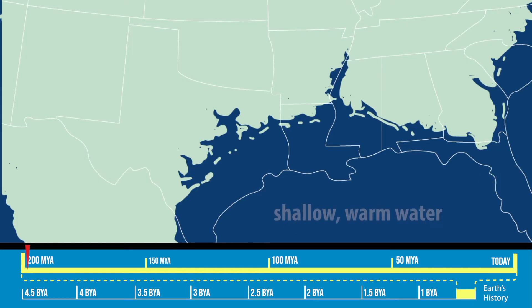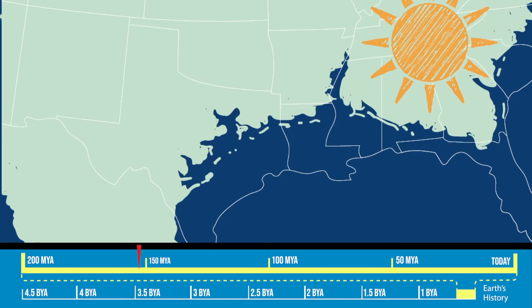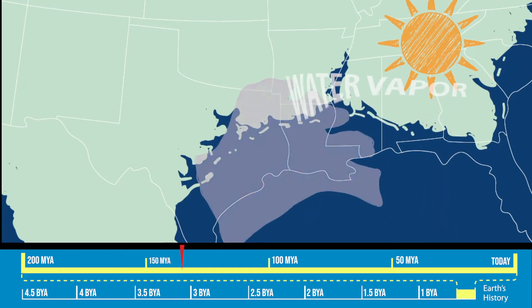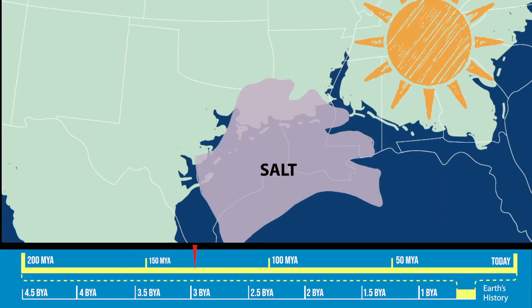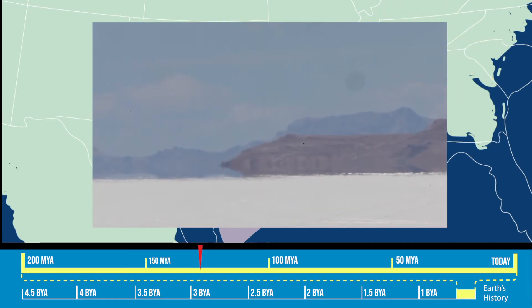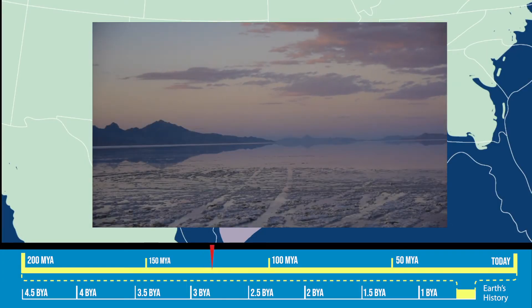The newborn Gulf was shallow and its waters were warm. Those conditions, along with changes in sea level over the next 70 million years, resulted in extensive evaporation. The sun's warmth turned Gulf waters into water vapor, leaving behind huge salt deposits that covered large areas of land, creating landscapes that would have looked something like today's Bonneville Salt Flats near the Great Salt Lake in Utah.